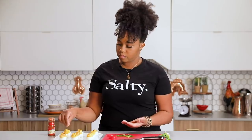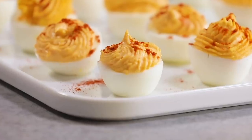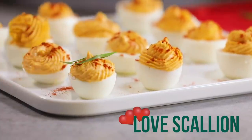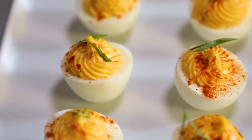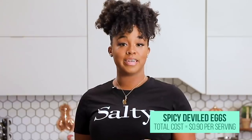The paprika was already in the pantry, so it's totally optional, but it's a deviled egg staple and it looks pretty. Southern cooking is about love — Southern hospitality. So let me just give them a little love scallion, one or two on each one. Look how cute they are. These things are 90 cents a serving. Course one, done.